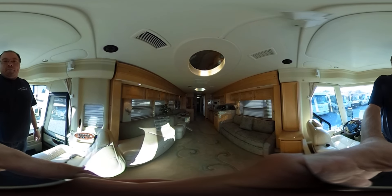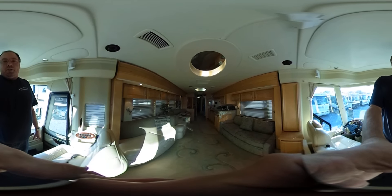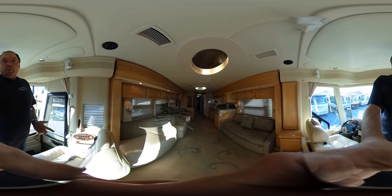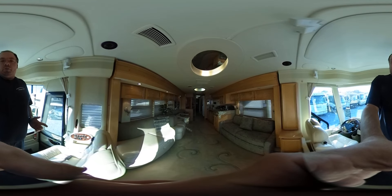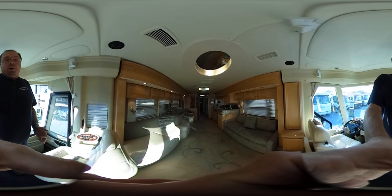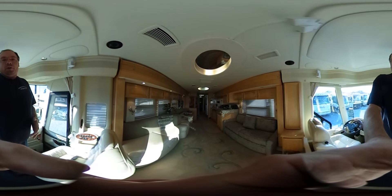Good afternoon folks, this is Big Bo with another interactive 360 video from Parkway RV Center. We've got a treat for you today. We're going to look at our owner's personal coach. He's bought another one, he's upgrading, so we're offering it for sale. And this is not just your normal, everyday run-of-the-mill motorhome.